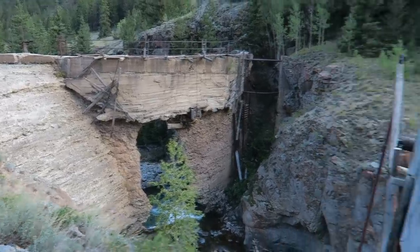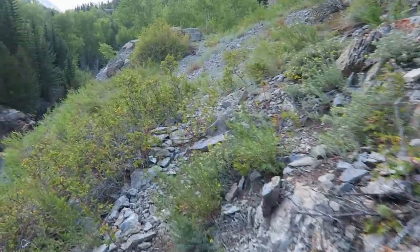Alright, that's it for the Henson mining camp. I think I pretty much showed you everything. It's pretty cool. I can't imagine spending the winters way up here in the mountains. I think the next one I'm going to do is at 11,000-something feet — one of the highest mining camps around. I'll do some more research. Thanks for watching. See you in the next video.